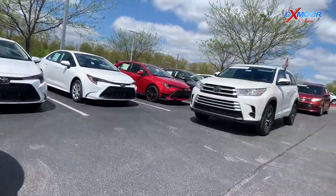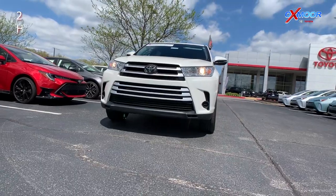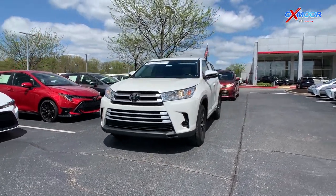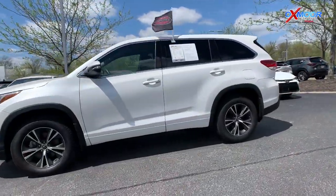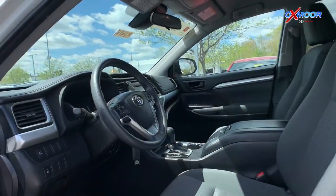Up next we have this 2018 Toyota Highlander all-wheel drive. The exterior color is blizzard pearl, and this one again is a one-owner, locally owned vehicle. Actually, all of its service was performed here at Oxmoor Toyota, so we do have those service records here on this vehicle.